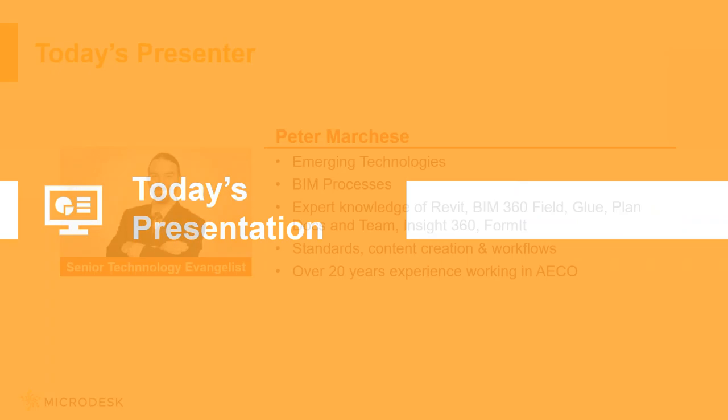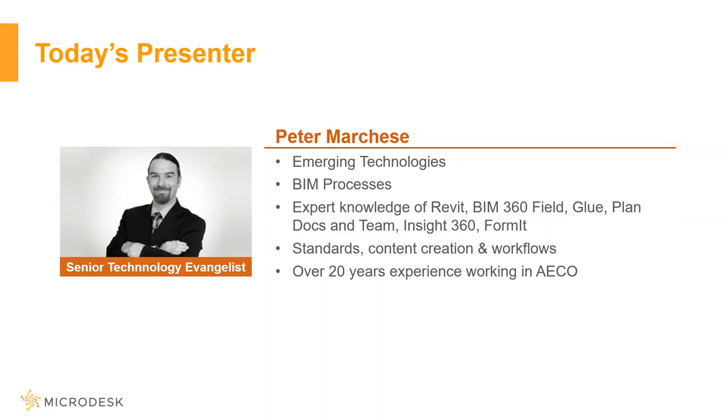For today's presentation, I'm the senior technology evangelist at Microdesk, which basically means I get to play with all the new and emerging technologies, and then find out if they're actually useful or just something cool. If we find that they are beneficial — they help with productivity, they help with workflows — we put together the actual process and then train our staff as well as our clients on their usage.